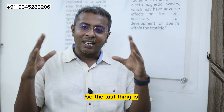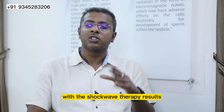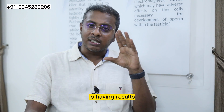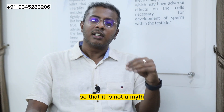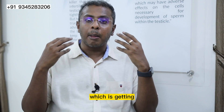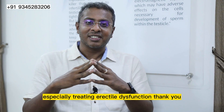The last thing is whether shockwave therapy is a fact or a myth. I have explained what we are doing and what we have seen with shockwave therapy results. This therapy is having results in 70 to 80% of patients, so it is not a myth — it is a true treatment which is getting more popularized in the regenerative aspect of andrology, especially for treating erectile dysfunction. Thank you.